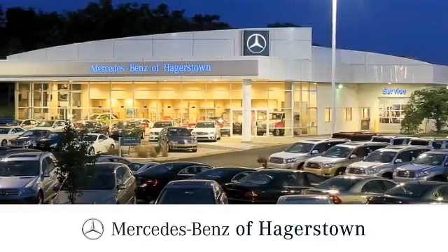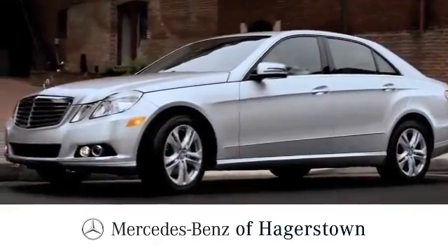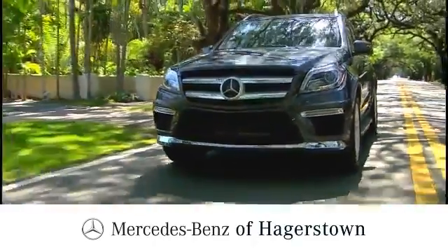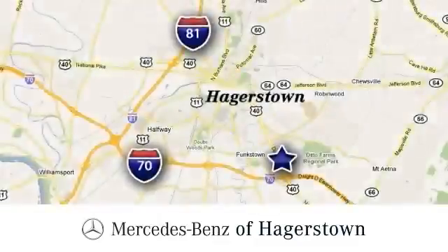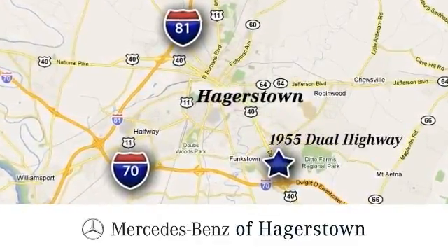At Mercedes-Benz of Hagerstown, experience uptown luxury, hometown service. Come see us today. Mercedes-Benz of Hagerstown, part of the Younger Auto Group, is conveniently located at 1955 Dual Highway in Hagerstown, Maryland.